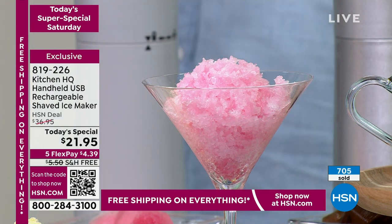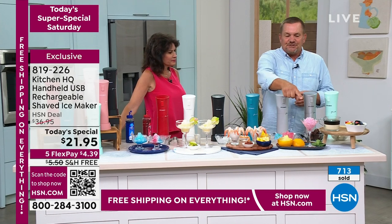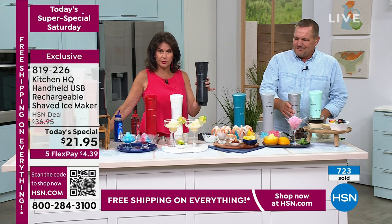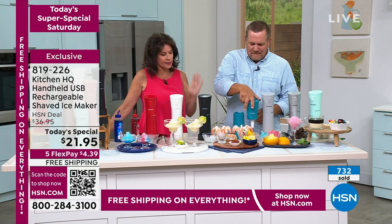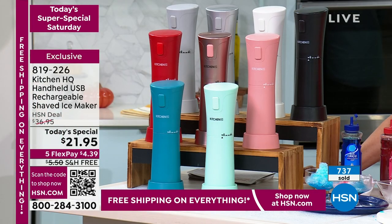Who wants to drag out that big heavy blender just to make some ice and you can never get it to this shaved consistency? This is almost like using a pepper mill — that's how simple it is. It kind of looks like it too. You just pick it up, push one button. There's no speeds, no pulsing — just push the button and you get the most beautiful shaved ice. Look at all the colors.